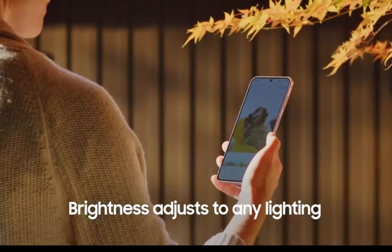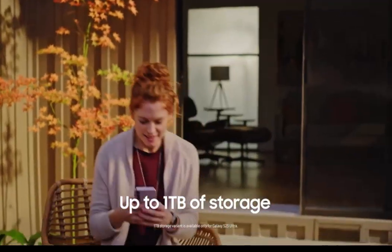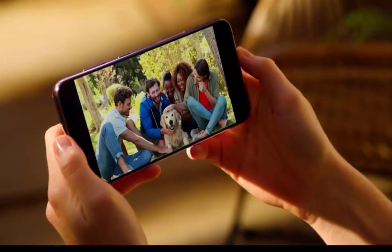Fastest mobile processor available — whether you're working hard, playing hard, or doing both at the same time. Smoothly switch between apps with our fastest processor ever.